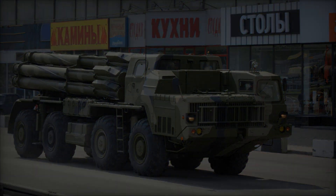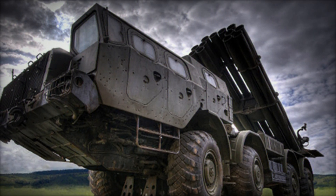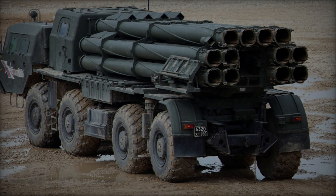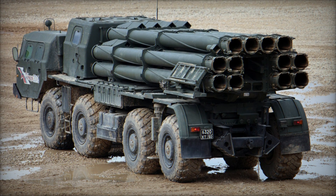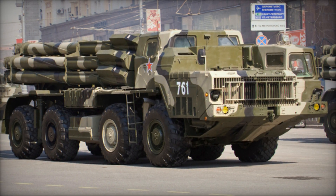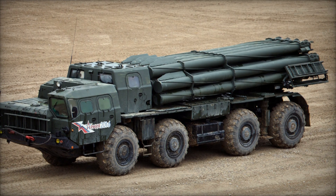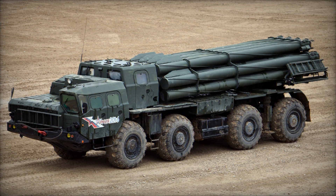The Smerch series constitutes a complete weapon system comprising several critical components. The BM-9A52-2 serves as the core launch vehicle, weighing nearly 44 tons and measuring 12 meters long, 3 meters wide, and 3 meters high. Powered by a single V-12 D12A-525A series diesel engine generating 525 horsepower, positioned at the front right side, the vehicle's hull is suspended across all eight wheels, facilitating cross-country mobility.